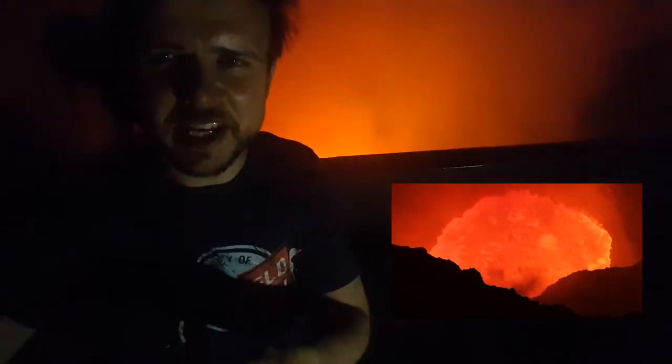You can really see the speed at which it's convecting over the top of the surface of the lava lake. Truly fantastic — even better at night than it is during the day.